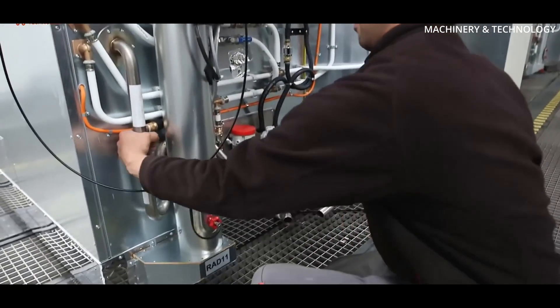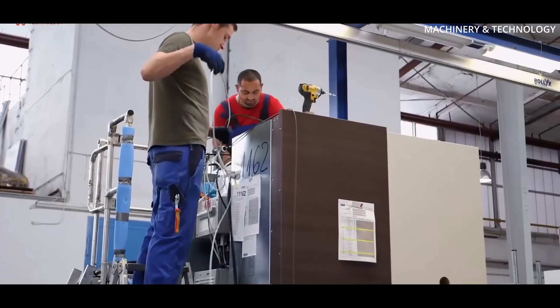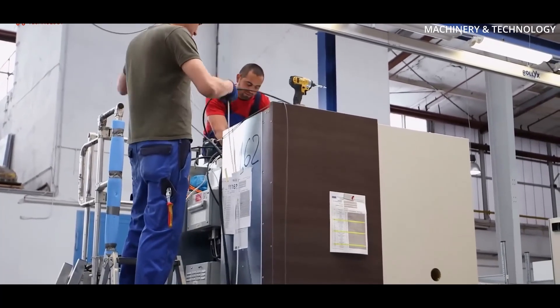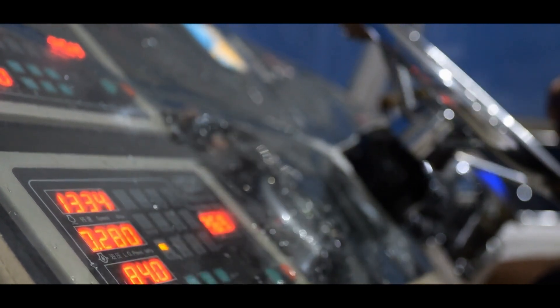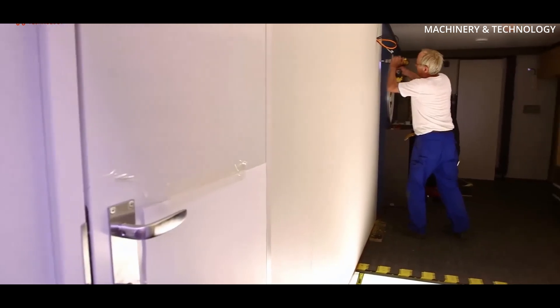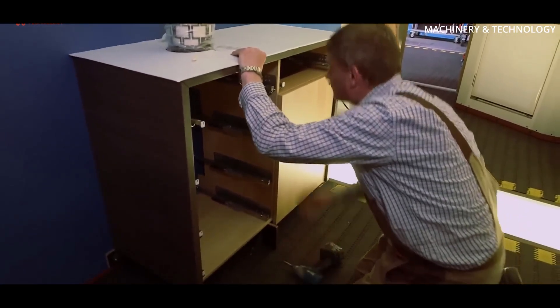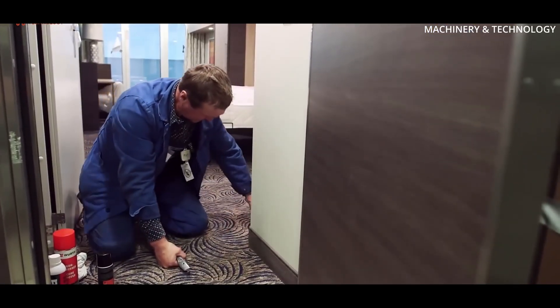Pipes for water, fuel, and ventilation systems weave through the ship like arteries, while thousands of cables are laid to connect power, communication, and navigation systems. Modern ships also rely on advanced computer systems for navigation and automation, which are integrated at this stage. Workers install fixtures and fittings from bulkheads to cargo hatches. For passenger ships, this phase includes the assembly of cabins, restaurants, and recreational facilities.